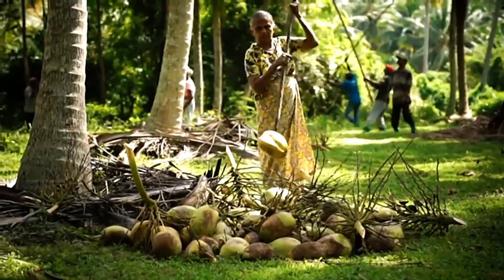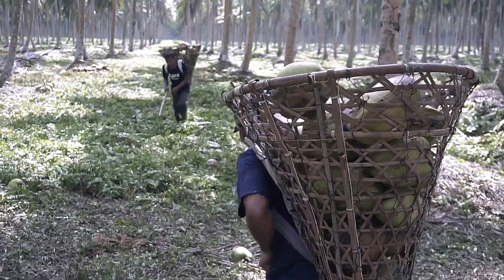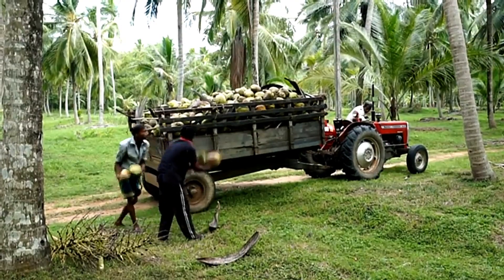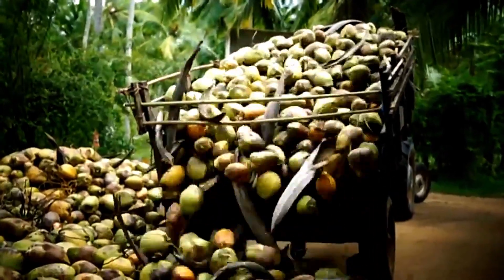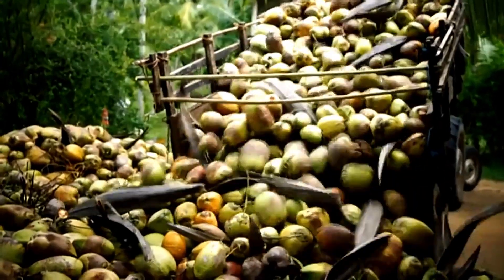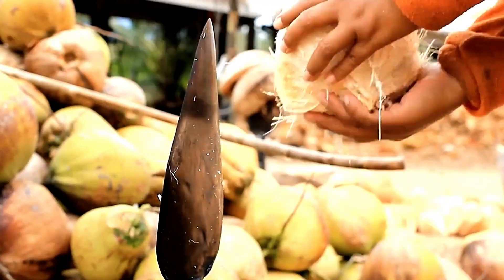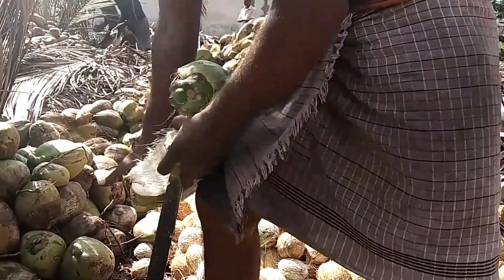Coconuts hold immense potential as a sustainable food source, with major producers like Indonesia, the Philippines, India, Sri Lanka, and Brazil leading global production. The coconut shell is both hard and fibrous, making it durable and versatile. Removing the shell often involves sharp knives or machetes. While this method is a bit risky, it remains the most commonly practiced technique.